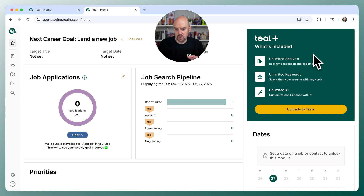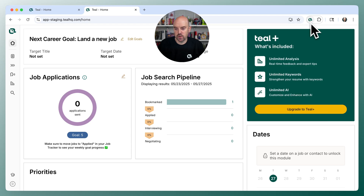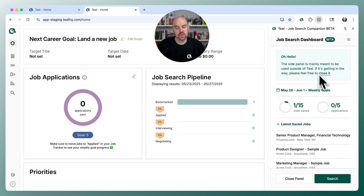Once you've installed the extension, you're going to head over to the puzzle piece in Chrome and pin the extension. That is going to bring up the Teal duck in your browser, and when you click that, it will bring out the side panel.